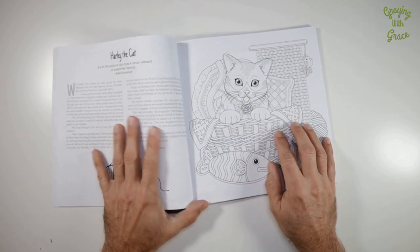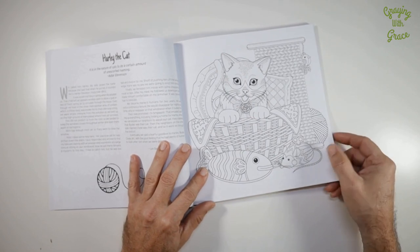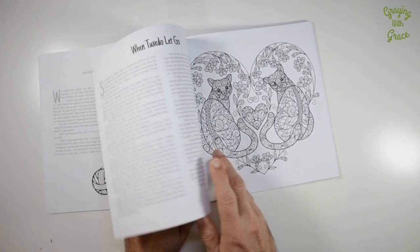One of the great things about this book is it's got really high quality, heavy-duty white paper that holds color real well. That means you can use different coloring materials — from colored pencils to markers to even paint pens — without worrying about the color bleeding through onto another image.